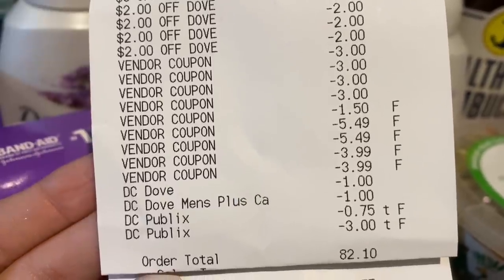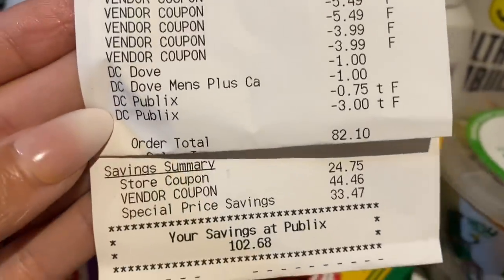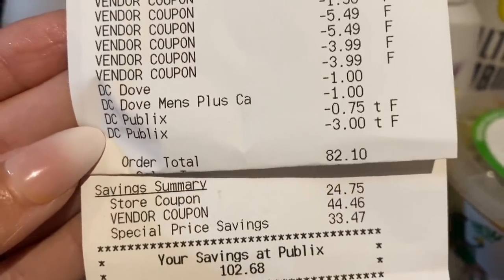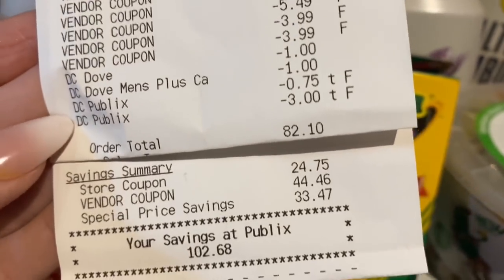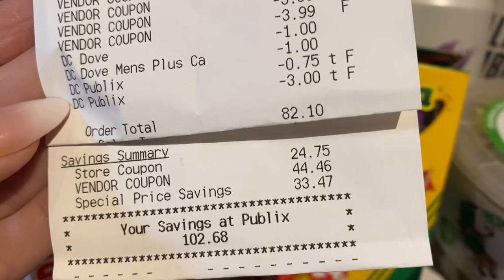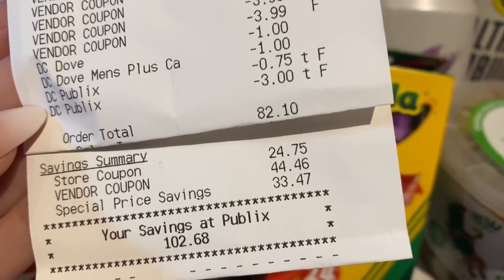The receipt shows how much we saved: store coupons $24.75, vendor coupons $44.46, and special price savings like buy-one-get-one-free and other sales $33.47. So we saved a total of $102.68!